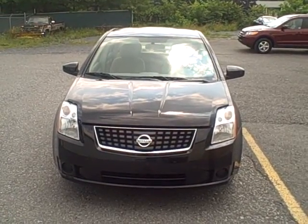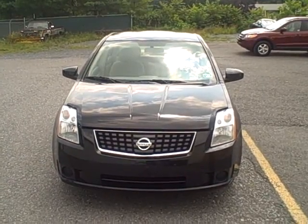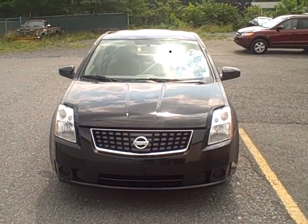Welcome to Fitzgerald Auto Mall in Chambersburg, Pennsylvania. Today we are looking at a 2007 Nissan Sentra 2.0 in black. Stock number is WR97964.